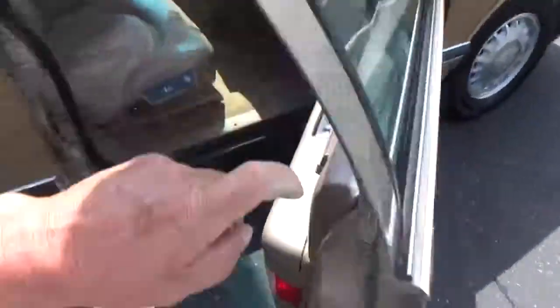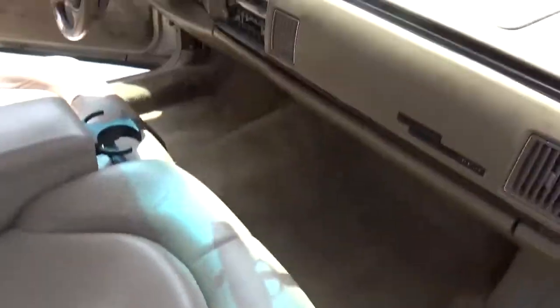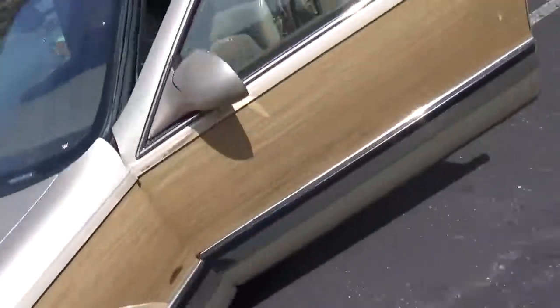These cars came with pretty much every option General Motors made — power lumbar, obviously tilt, six-way seats, power windows, power locks, power everything. So we'll open up the engine.